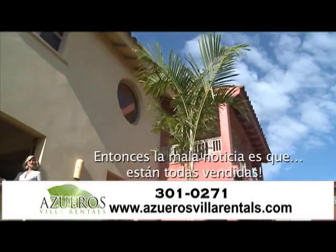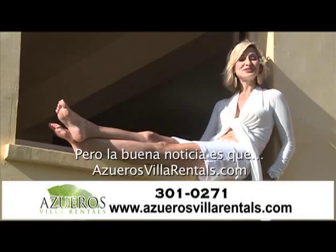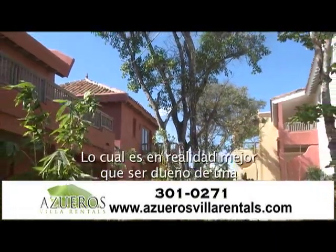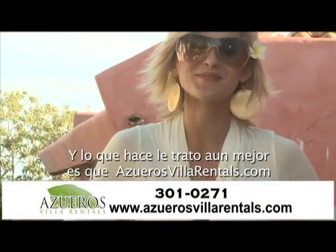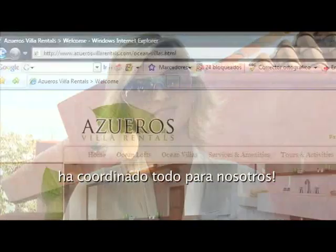So the bad news is they're all sold out. But the good news is OsuerosVillaRentals.com has a solution for us. They've created a collection of villas here that are available to rent. It's actually better than owning them because you don't have to worry about the cleanup or maintenance. And what makes the deal even better is that OsuerosVillaRentals.com has coordinated everything for us.